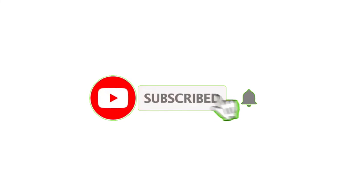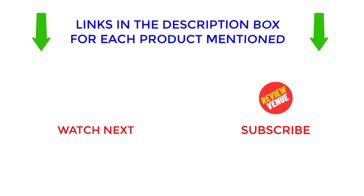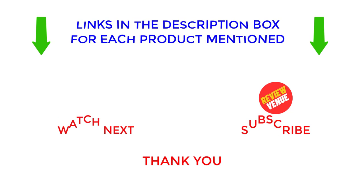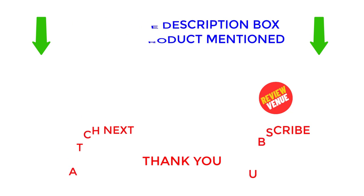I make helpful videos every day, so subscribe to my channel and hit the bell notification. To get more information or find out the price of the product, see my description. If there are any problems, please comment below. Stay updated with our cool products as it will make your life much easier. Thanks for watching, have a great day.